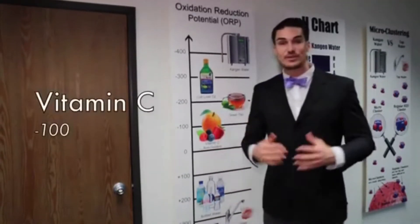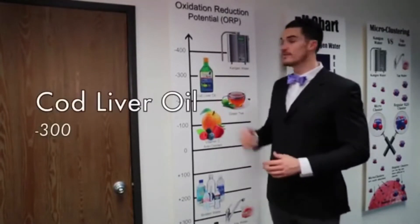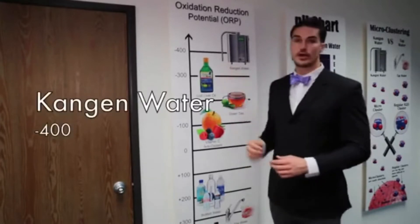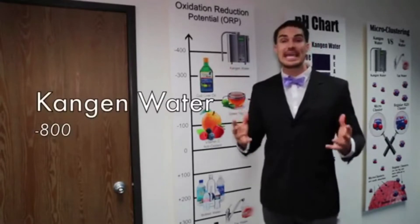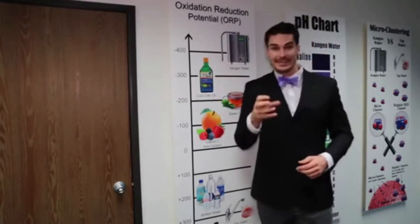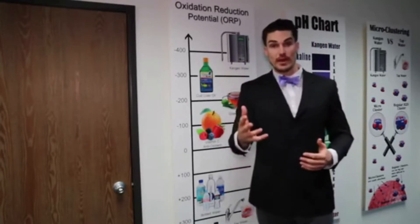Vitamin C is a negative 100. Green tea, negative 200. Cod liver oil is negative 300. Kangen water starts out at negative 400 and can even get as high as negative 800. There are more antioxidants in one glass of Kangen water compared to a whole gallon's worth of blueberries.